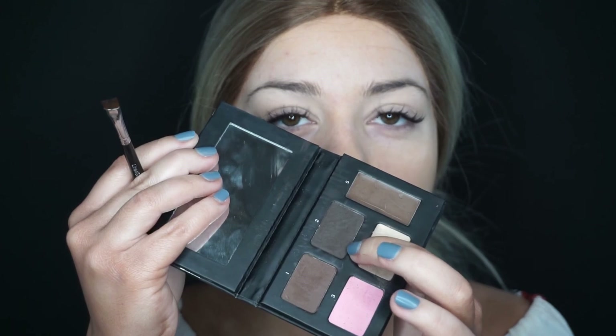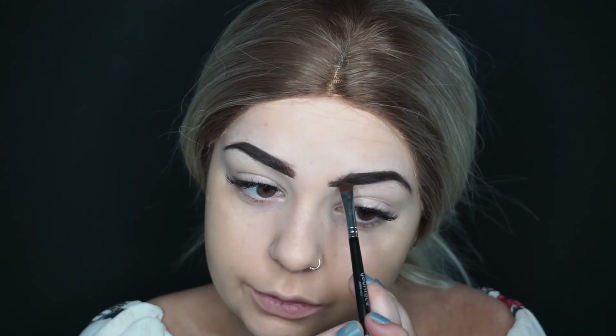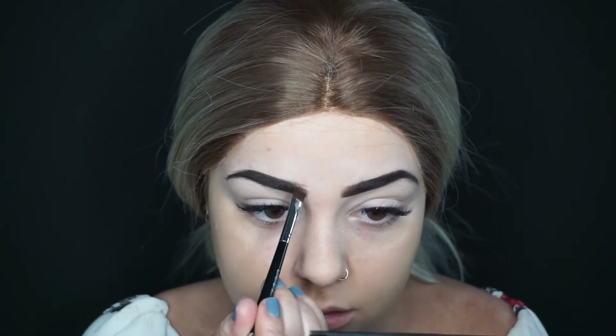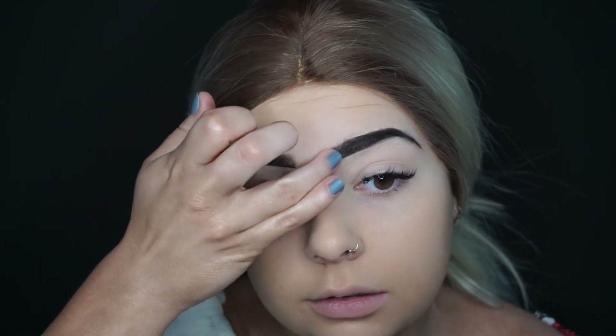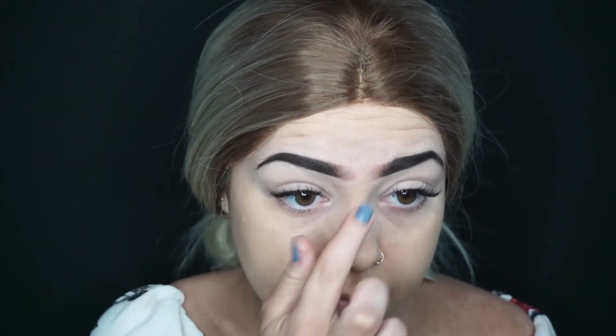Ok so my brows — I'm using the brow palette from my website and I'm going in with this colour and then that colour to blend it out. As you can see it's a lot lighter but it makes it perfect for using into this little bit, and then normally I just get my ring finger and smudge it out. I'm digging it, I like it.